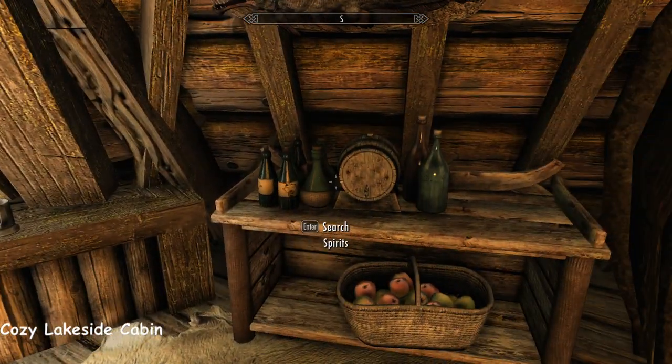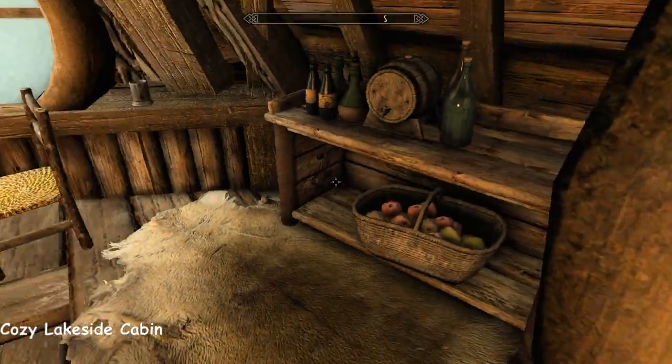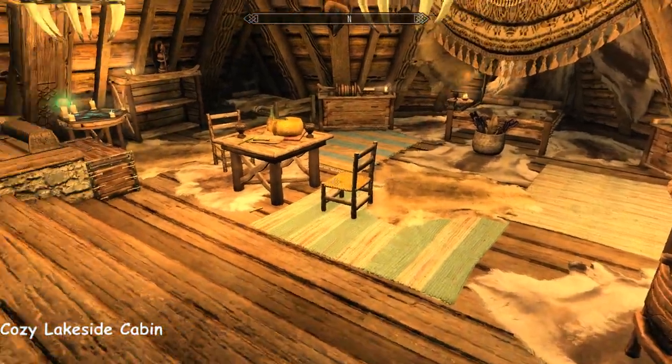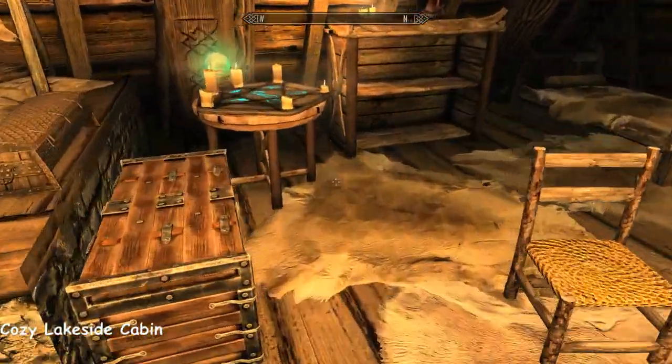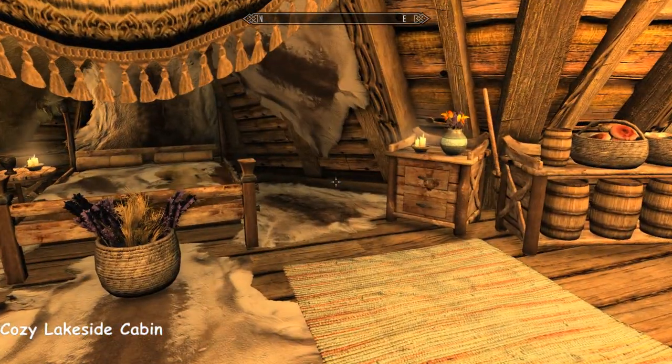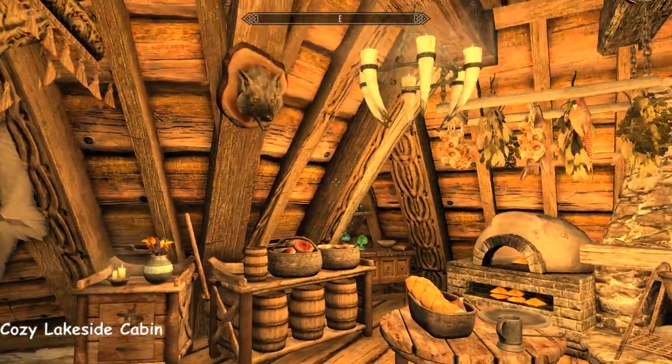It really is just somewhere to pop in, get warm, get some sleep, do a bit of cooking. There's no massive basements or secret panels or anything like that.